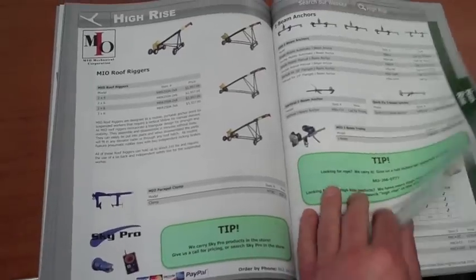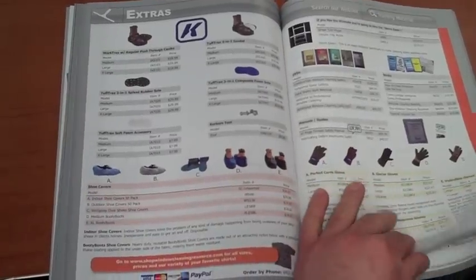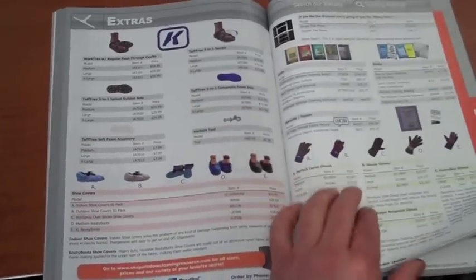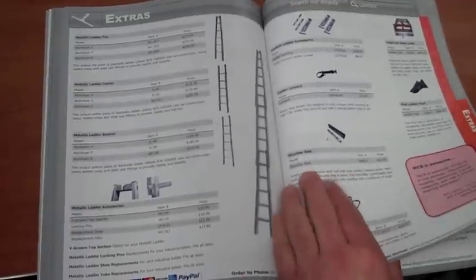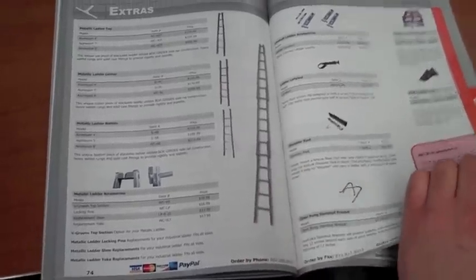Our new high-rise section. Safety equipment and extras — we now carry corkers as well, and we're proud to have those in the store. We also carry ladders. A lot of people don't know that, but we do have ladders and ladder accessories available.